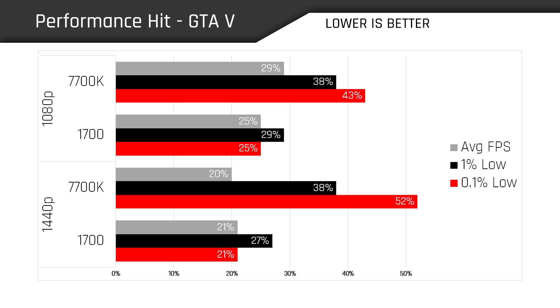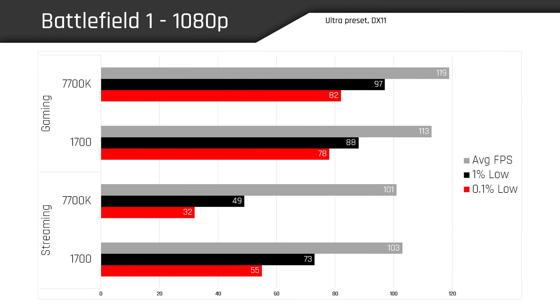The overall performance hit when streaming GTA 5 looks quite different than it did in Doom. The 7700K incurs nearly a 40% performance penalty at both resolutions with its 1% lows, which will add perceptible choppiness to the user experience. Even its average FPS at 1080p takes a 29% performance hit compared to the 1700's 25%. At 1440p there's really no comparison — the Core i7 takes massive hits to its 1% and 0.1% lows, with 0.1% lows showing a 52% performance degradation when streaming. It simply does not handle itself nearly as well as the 1700 in GTA 5.